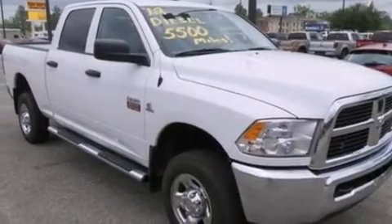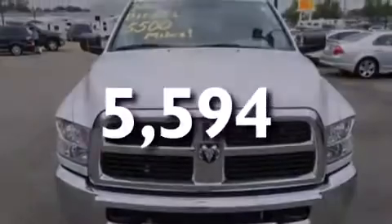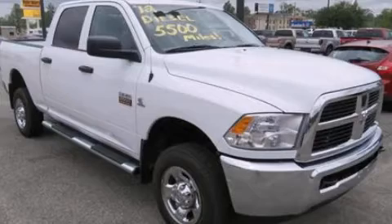Air conditioning, a folding second row, and this vehicle has less than 6,000 miles. Please call today to reserve this vehicle for a test drive.